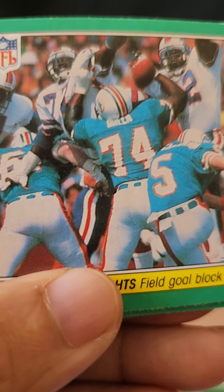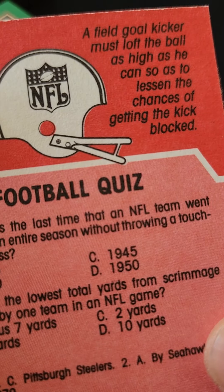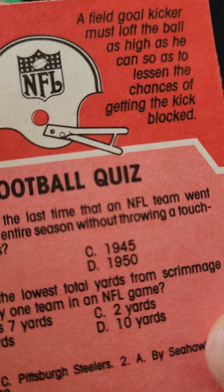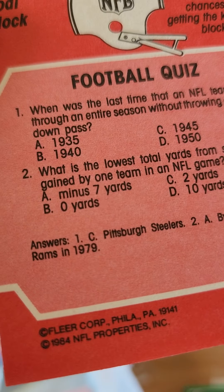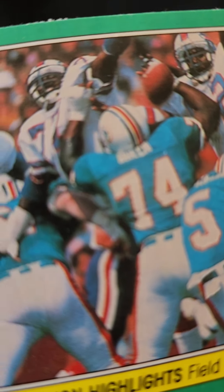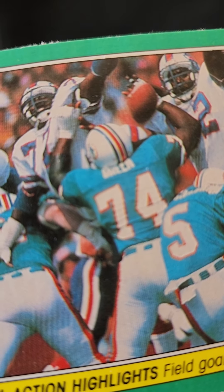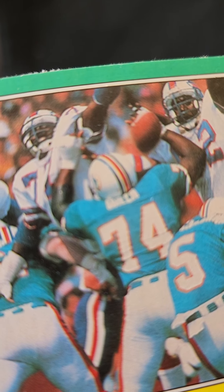That's Miami versus Houston, I believe. Here's what the back looks like — it reads: 'A field goal kicker must loft the ball as high as he can so as to lessen the chances of getting the kick blocked.' It doesn't actually tell you what teams are participating — you have to guess by the emblems on the helmets. That's definitely Miami, and the other team looks like Houston Oilers, maybe.